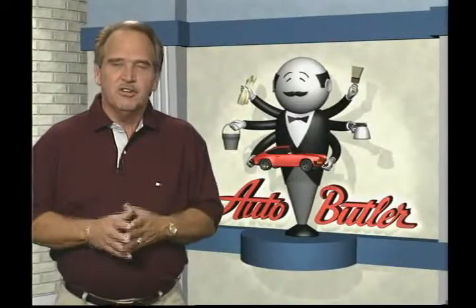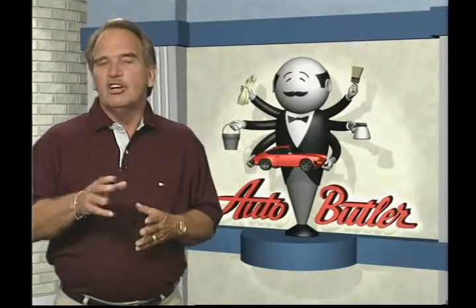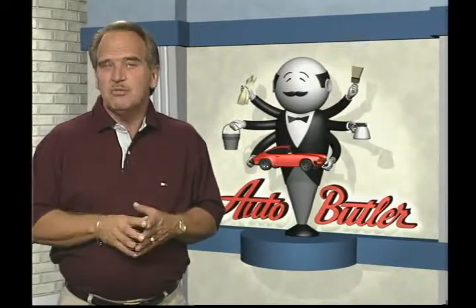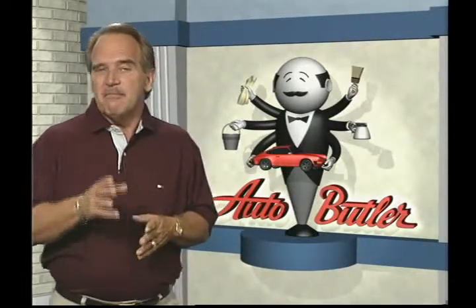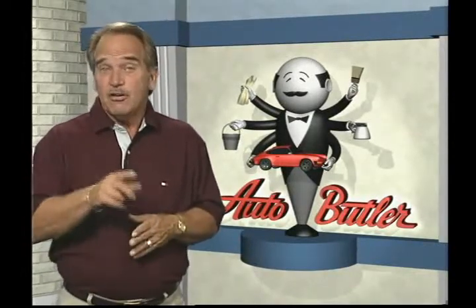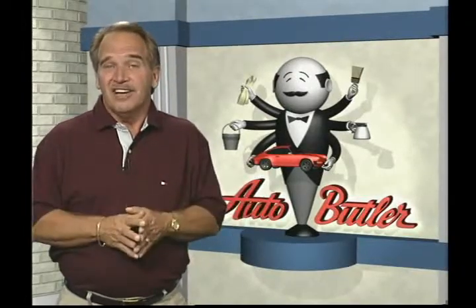Once again, thanks for your decision to purchase a new car from our dealership. We'll be looking forward to seeing you each time you return for your premier paint protection reapplication. And remember — when people ask you how you keep your car looking so new, just say Auto Butler did it.